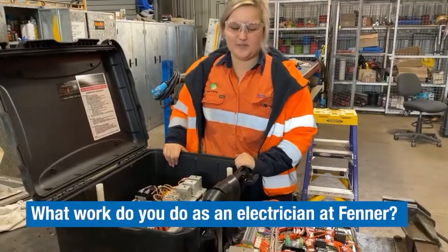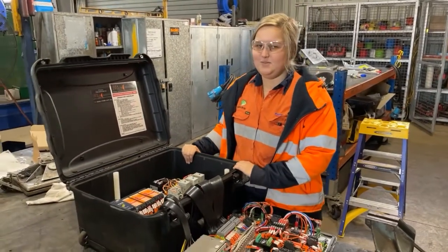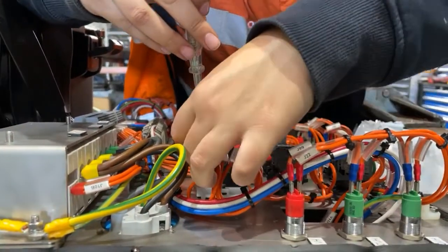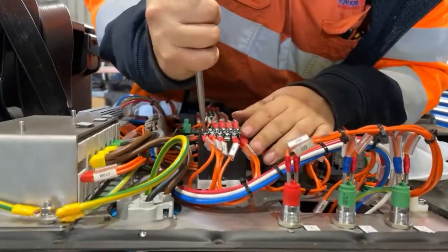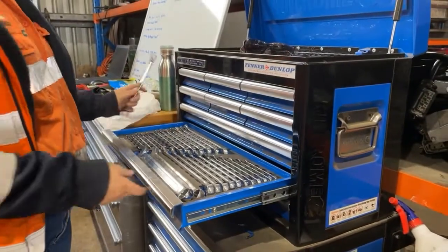This is a surface control box and we use them at all the open cut sites and sugar mills locally to Mackay and Wurrumbaa. As an electrician I fix and fault find the control boxes quite regularly.